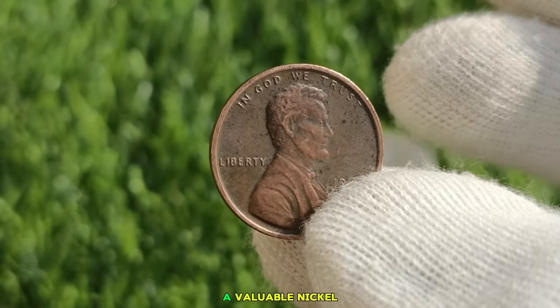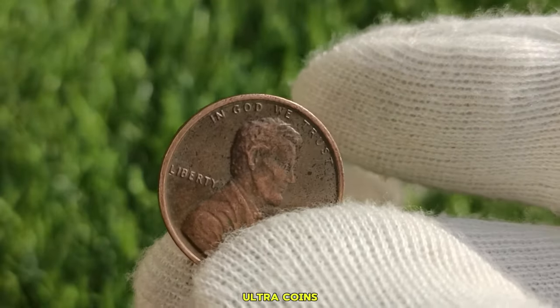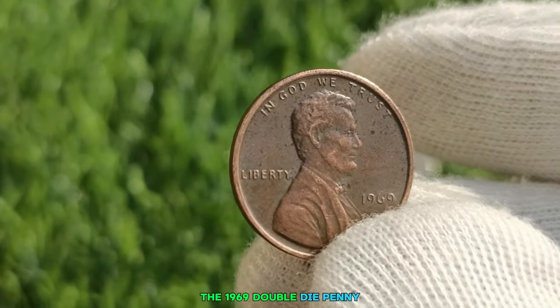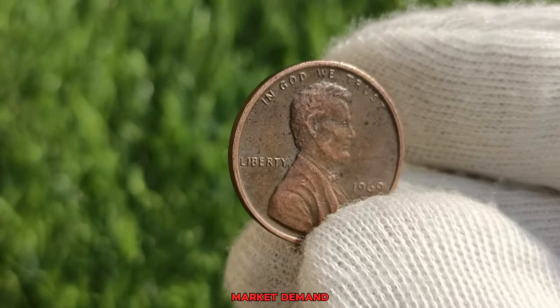The thrill of the hunt keeps collectors coming back for more — you never know what you might find. It could be a rare penny, a valuable nickel, or even a forgotten treasure from centuries past. The value of ultra coins can vary greatly depending on factors such as rarity, condition, and demand among collectors. In the case of the 1969 double die penny, its value can range from hundreds to thousands of dollars, depending on its condition and the current market demand.